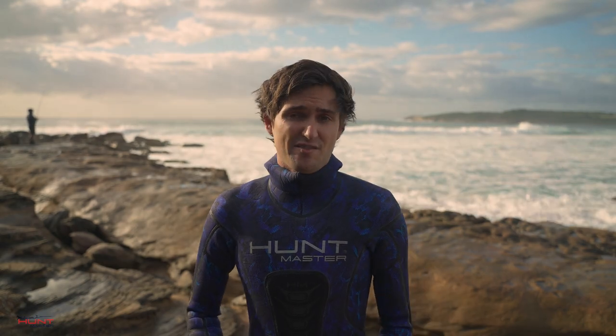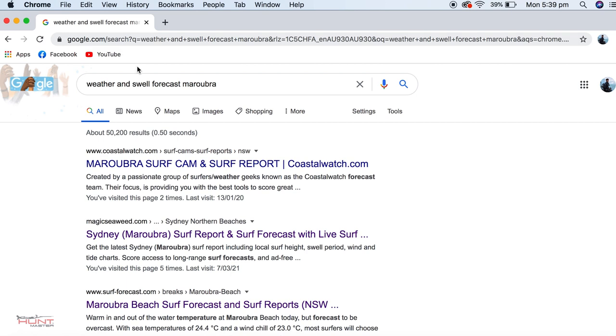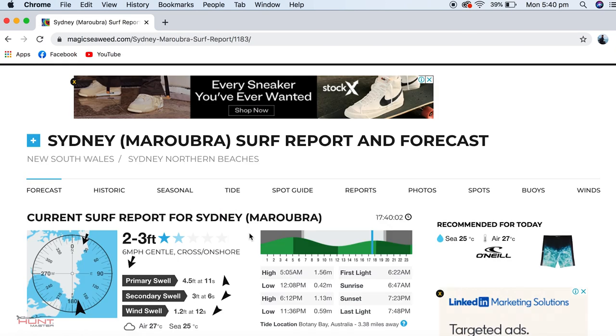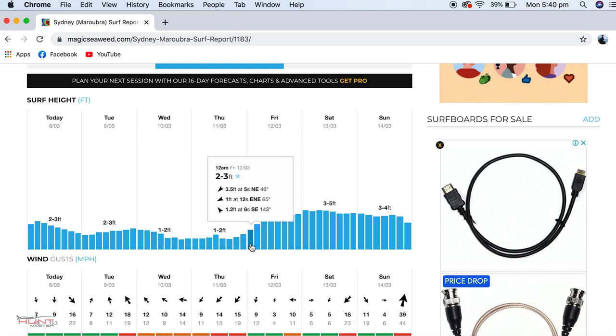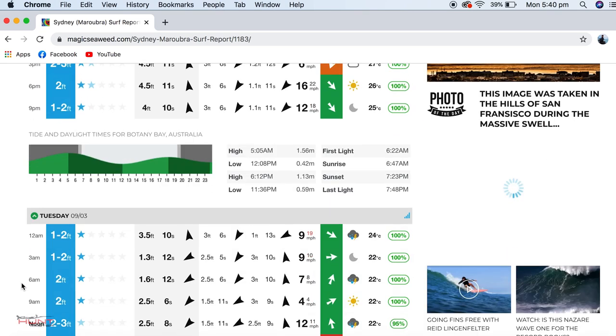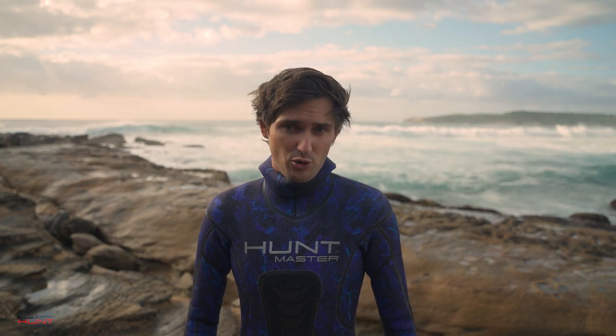To get access to this information, a simple Google search should be a good starting point. There are plenty of resources which will give you swell, wind, and tide information — then simply look at Google Maps and compile the information as previously discussed to predict the dive conditions. In Australia, Seabreeze, Willy Weather, Coastal Watch, and SwellNet are great resources for this. It only takes a few minutes before each dive, but it will greatly improve your time underwater. Get out there and hunt some good visibility.